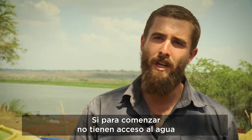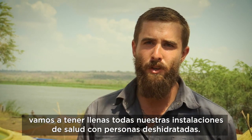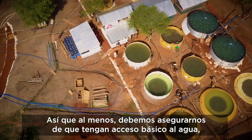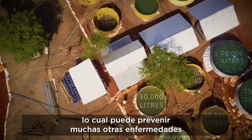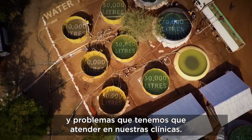If they're not getting any water to start off, we're just going to have all of our health facilities filled with dehydrated people. So at least making sure they have basic access to water can prevent so many of the other diseases and sicknesses and issues that we have to see in our clinics.